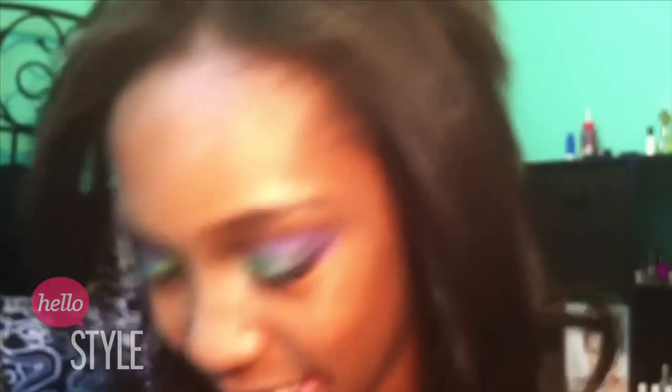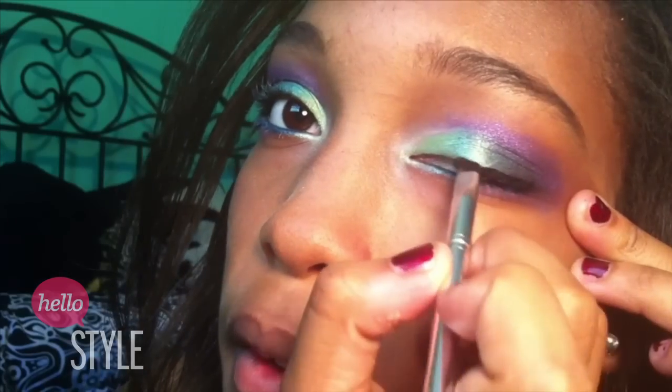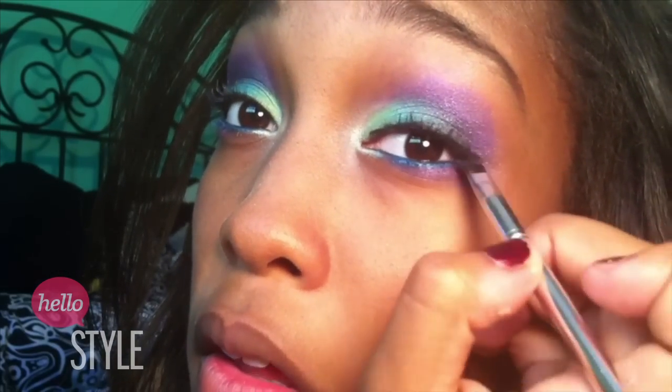And of course the fun part — lashes! Next I'm going to take my Liquid Liner and dot it on my crease, then trace it back down onto the lash line. It's a little weird but it looks great.